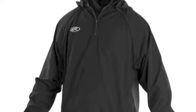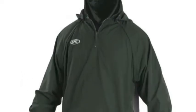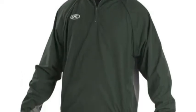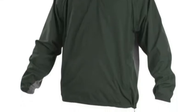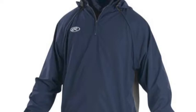When it comes to game day apparel, players crave a high level of versatility. This jacket is able to offer that in spades. When outdoors in wet and cold weather conditions, this jacket will keep you dry and toasty, as it is both water and wind resistant.